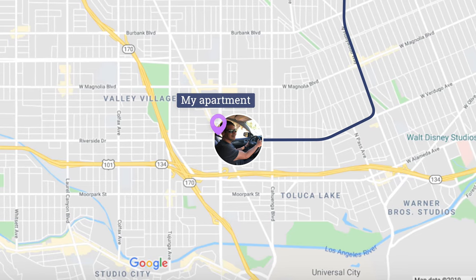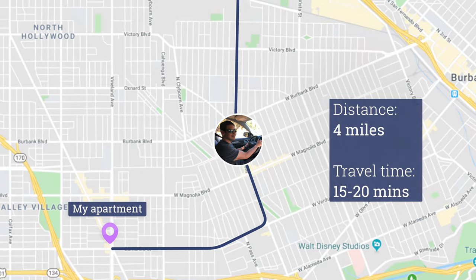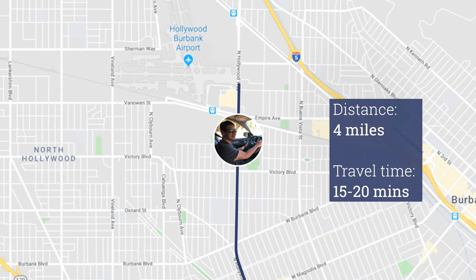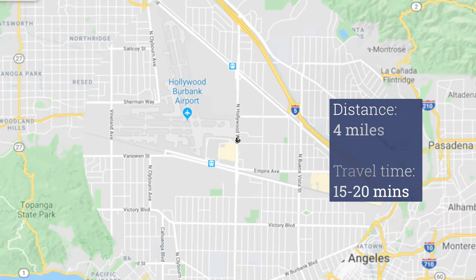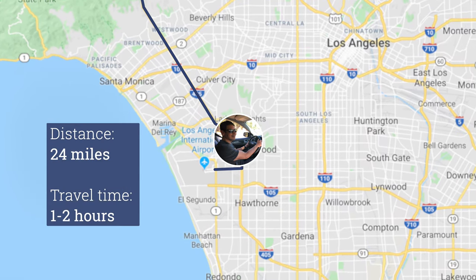For example, in Los Angeles they fly out of Burbank Airport, which is only 4 miles away from my apartment — about a 15 to 20 minute ride. LAX, on the other hand, is about 24 miles away from me and can take 1 to 2 hours depending on traffic.